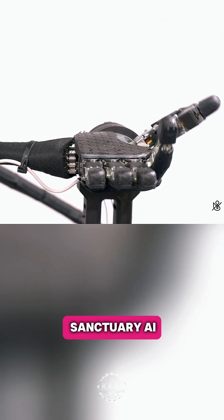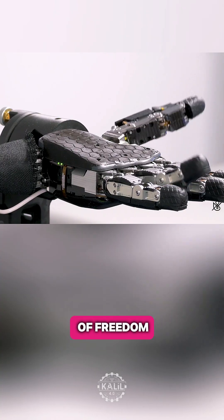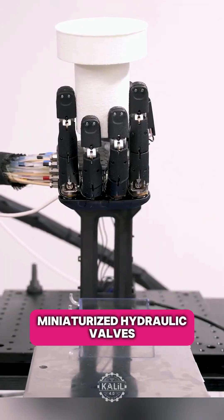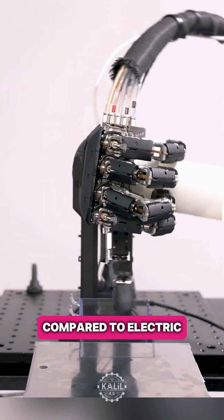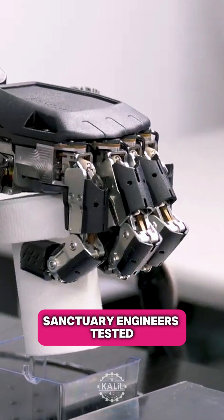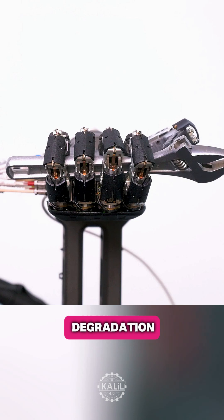Vancouver-based Sanctuary AI is boasting its next-generation robotic hand with 21 degrees of freedom. The startup says miniaturized hydraulic valves deliver superior power density compared to electric systems. Sanctuary engineers tested the valves to withstand more than 2 billion cycles without leakage or degradation. The design uses food-safe oil.